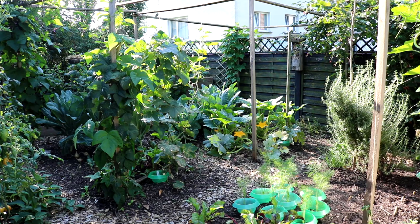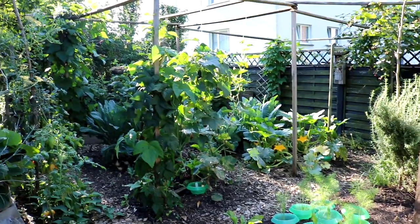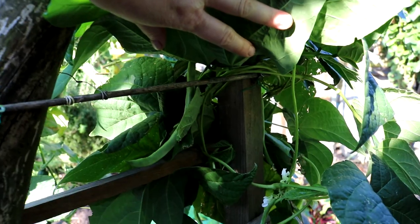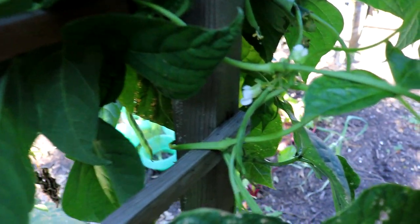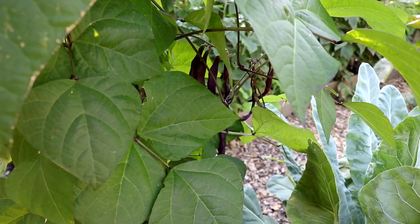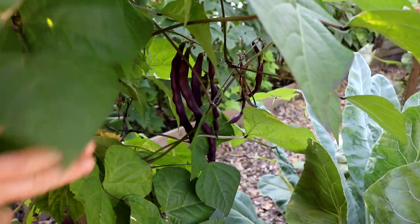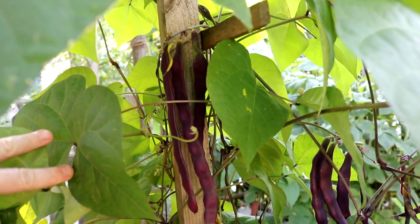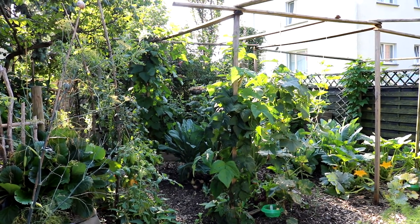Mit Brokkoli habe ich überhaupt keine Erfolge, aber Cafiol wächst wirklich gut bei mir. Hier vorne die Neckarkönigin, die Bohne – die sind jetzt auch Gott sei Dank endlich in die Gänge gekommen, obwohl sie bei mir nie so reichhaltig trägt. Da ist die Blauhilde, die ihr im Hintergrund seht, ein wahrer Massenträger. Sie braucht zwar ein bisschen – sie trägt immer erst im späteren Sommer, also Ende August – aber dann bis in den Oktober hinein, unglaublich reich tragend und sehr schmackhaft. Nächstes Jahr glaube ich wirklich viel mehr von der.